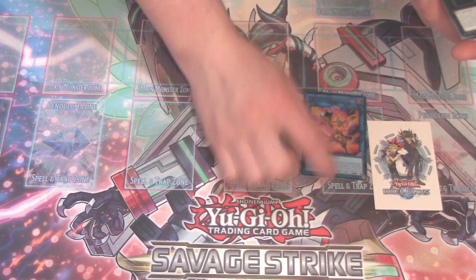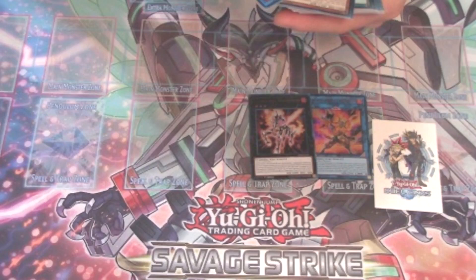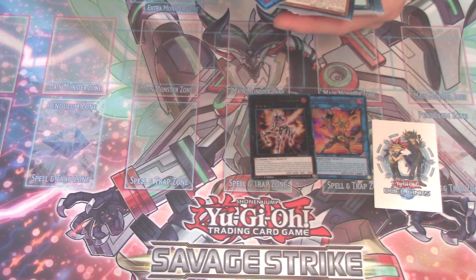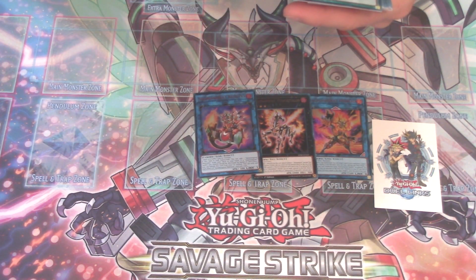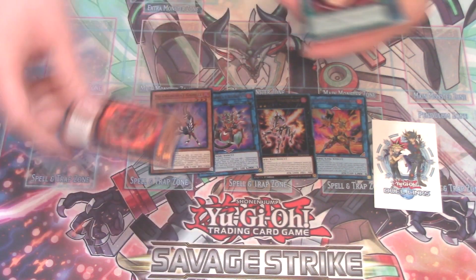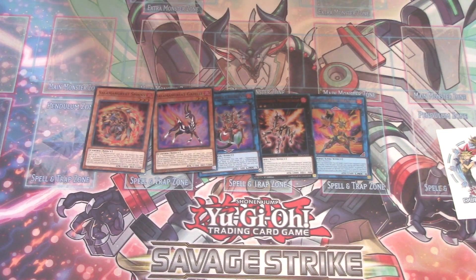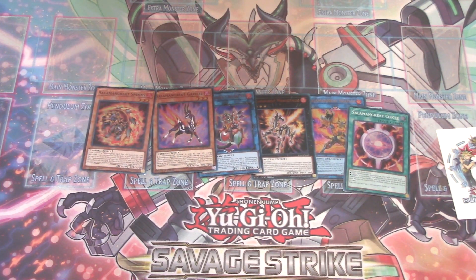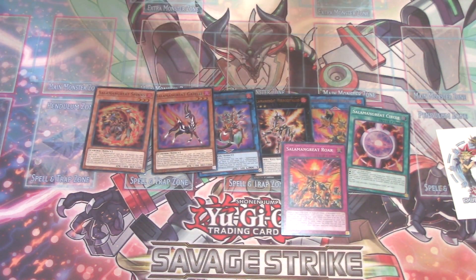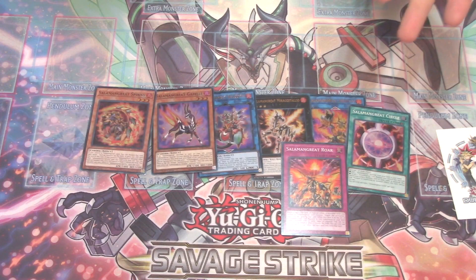So we got Salamangreat Heatleo, which is your big guy. Salamangreat Miragestallio. Salamangreat Balelynx. Salamangreat Gazelle, which is used as a three of. Salamangreat Spinny, which I think is a two or three of. Then we have their Searcher for the deck, which is Salamangreat Circle — a quick-play searcher with multiple uses, very, very good card. Then we have Salamangreat Roar, which is pretty much a Solemn Judgment for Salamangreats — being a counter trap, that's pretty dang cool.